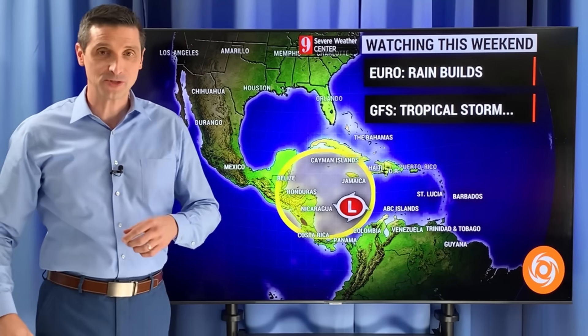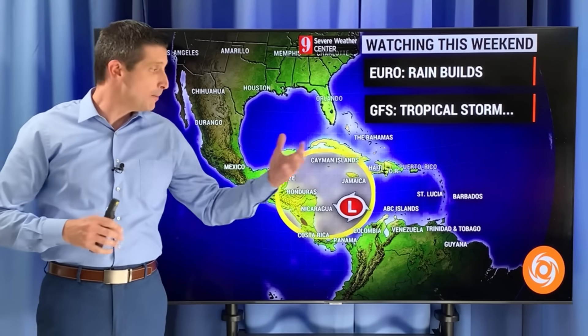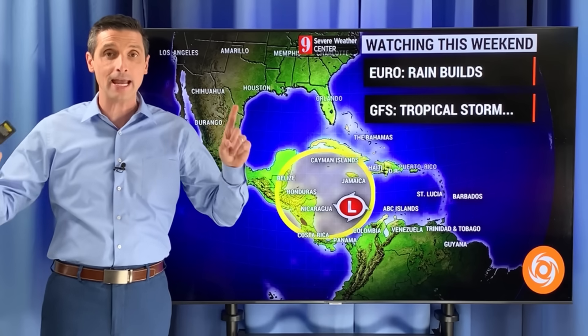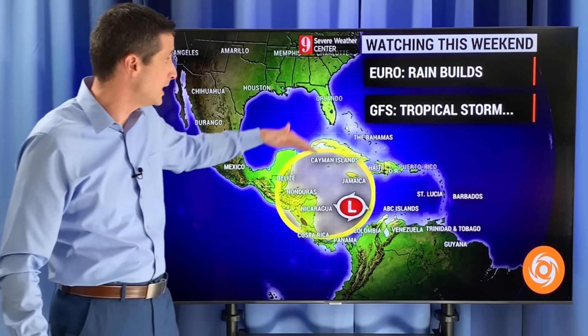Thank you very much for joining me on this Tuesday. Meteorologist Brian Shields here. I know there's a lot of chatter out there about a system that may or may not develop. I want to show you exactly what I'm seeing — the European versus the American model, why they are different, and I want to get into the wind shear and the water temperatures — all of that in this video.